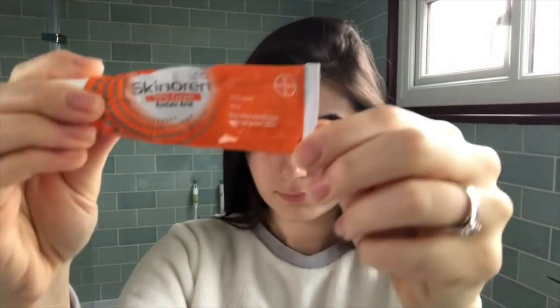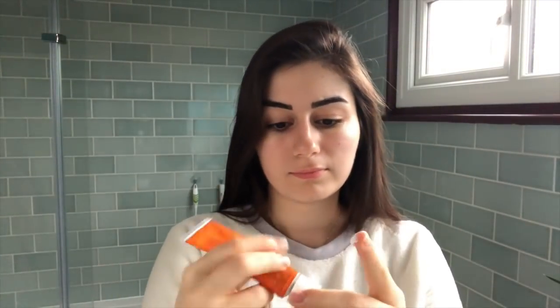The first product I use is my eye cream by Estée Lauder — it's the Revitalizing Supreme. I'm not too sure about it actually; I might go back to my Kiehl's avocado one. If you've watched my acne video, you probably know that I also use a cream called Skinneren — it contains azelaic acid to help with my spots. I follow that up with my Estée Lauder Revitalizing Supreme face cream, and finish with my Kiehl's Ultralight Daily UV Defense SPF 50 cream.